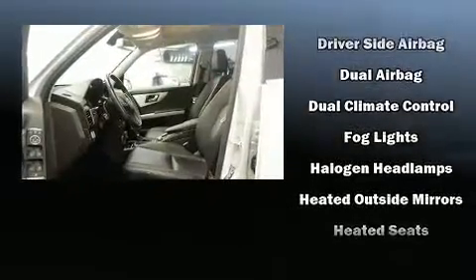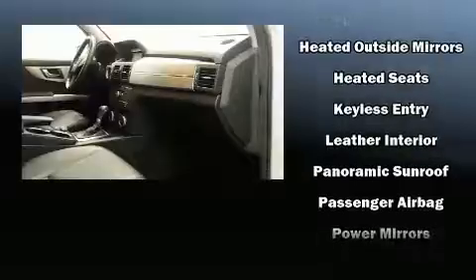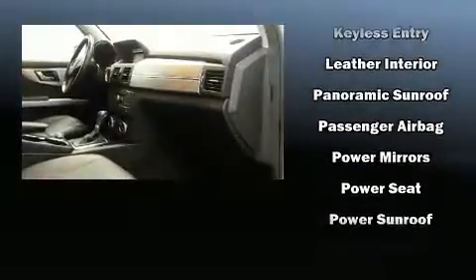Safety equipment includes head curtain airbags, front side impact airbags, traction control, brake assist, anti-whiplash front head restraints, a panic alarm, and four-wheel disc brakes with ABS. You'll never lose visibility with rain-sensing wipers, which activate automatically when the drops start to fall.